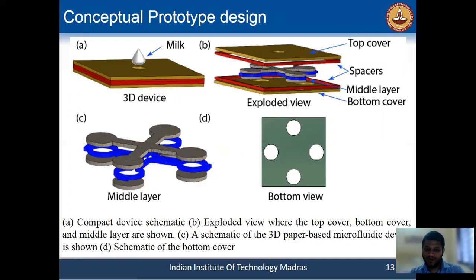To make it a compact structure, we added a plastic layer in the middle to support both paper layers, and we attached the paper to the plastic layer using glue. We made it a 3D structure to reduce the chance of cross-contamination of these reagents. In the bottom layer, we will provide a manual indicating which adulterant produces which color. This is the conceptual prototype design.